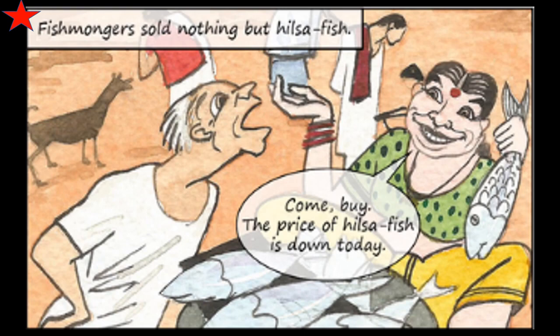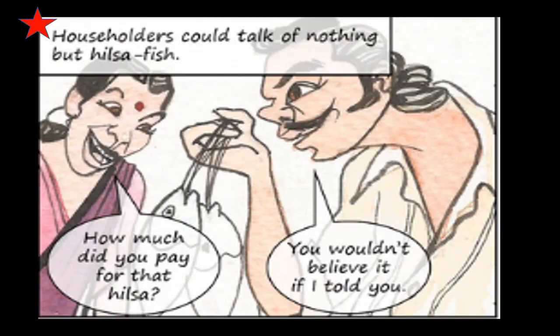Fishmongers — the dealers of fish — sold nothing but Hilsa Fish. They were just selling Hilsa Fish, nothing else. One called out: 'Come buy! The price of Hilsa Fish is down today.' Householders could talk of nothing but Hilsa Fish. One asked another, 'How much did you pay for that Hilsa?' The other replied, 'You would not believe it if I told you.'